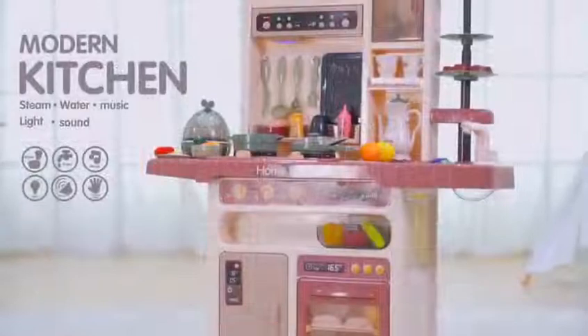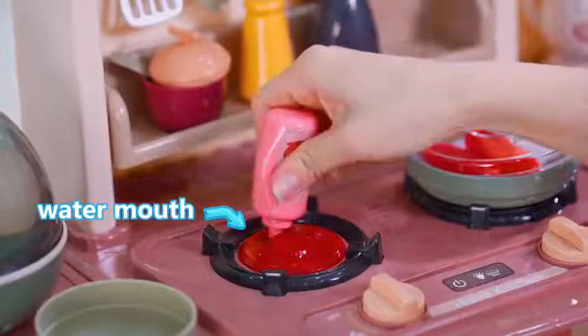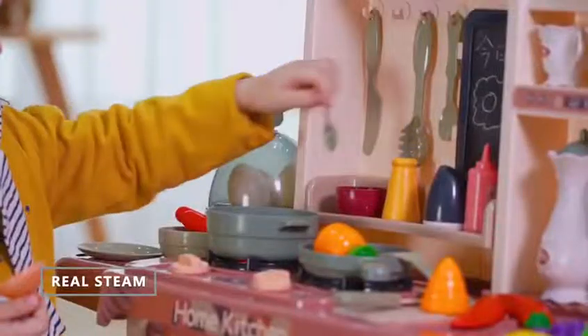Modern Steam Kitchen Set, simulating kitchen sound and light effects. Wow! Steam comes out of the pot, restoring the cooking experience with a water mist effect.